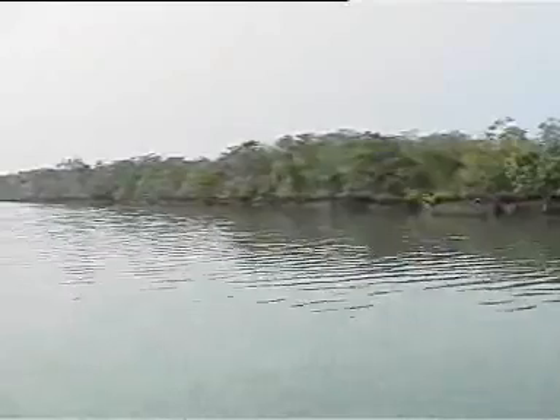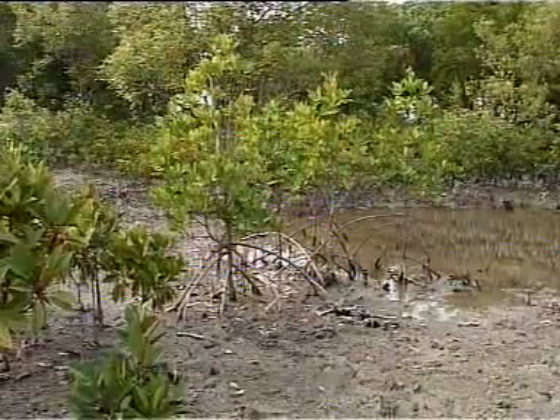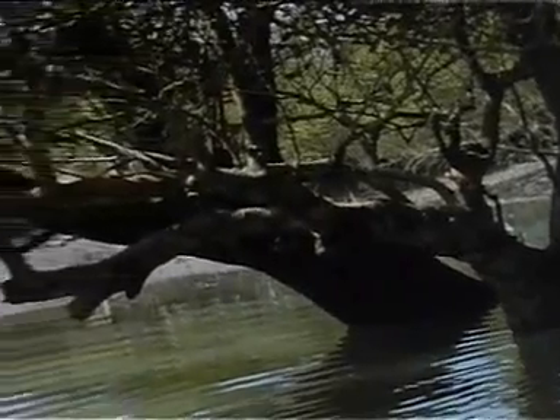At high tide, the mangrove appears to rest on the surface of water, but with the ebbing tide, the shiny black mud banks get exposed, showing the fantastic tangle of stilt roots. These roots are important aerating organs for the roots buried in the mud.